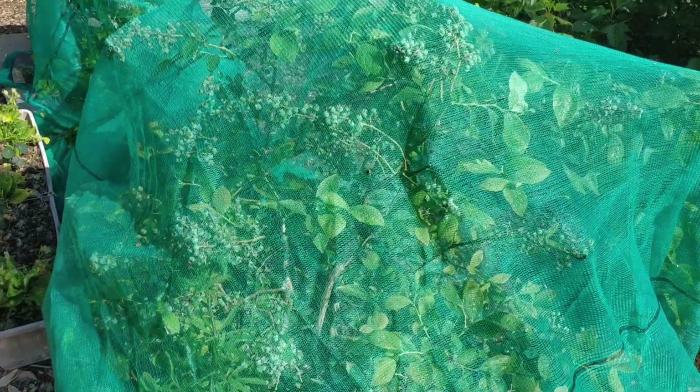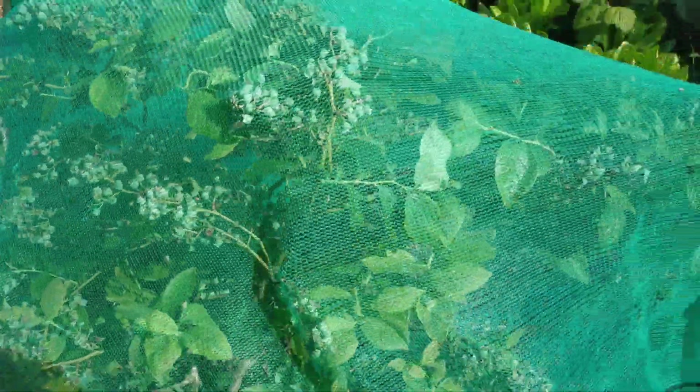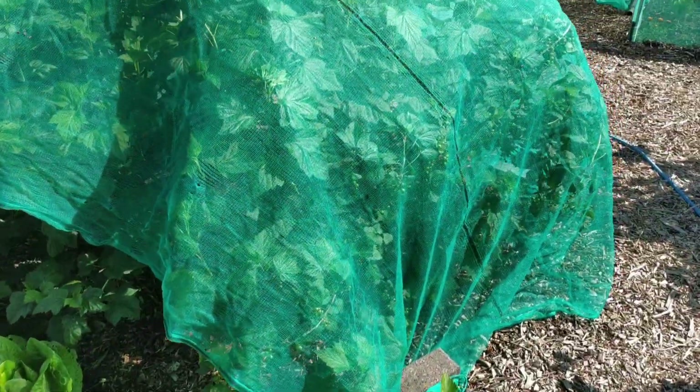The blueberries are doing really well. They're under netting, and the actual blueberries are starting to turn now. Same with the blackcurrants.